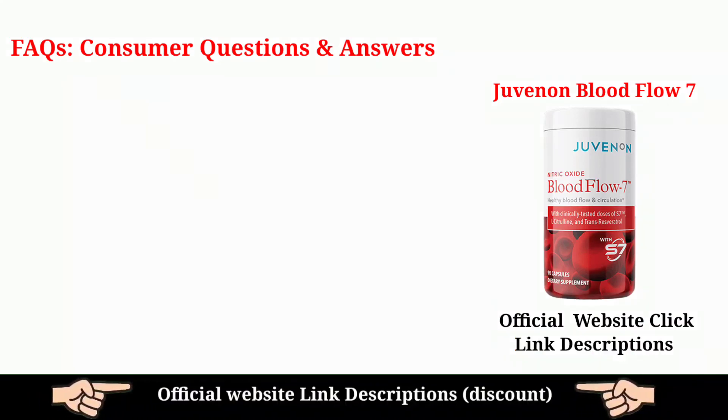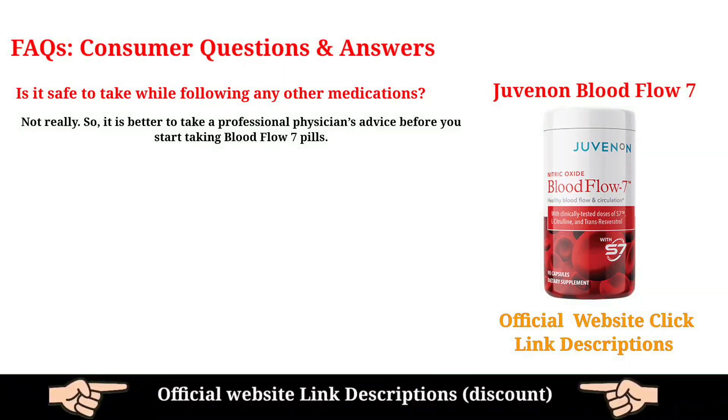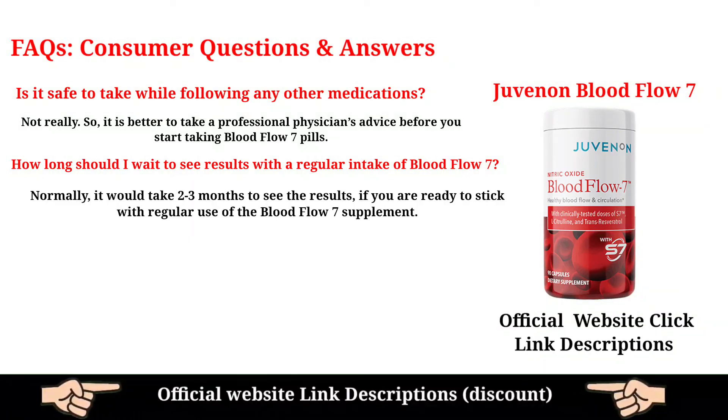Frequently asked questions — consumer questions and answers. Is it safe to take while following other medications? Not really, so it is better to take a professional physician's advice before you start taking Blood Flow 7 pills. How long should I wait to see results with regular intake of Blood Flow 7? Normally it would take 2–3 months to see results if you stick with regular use of the Blood Flow 7 supplement.